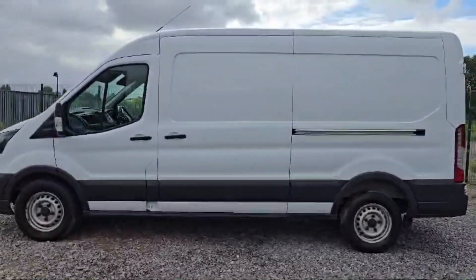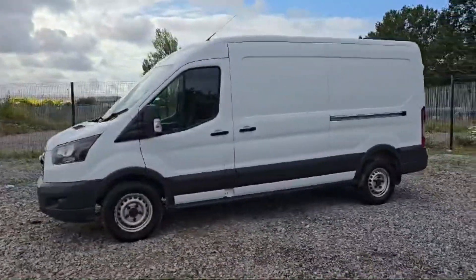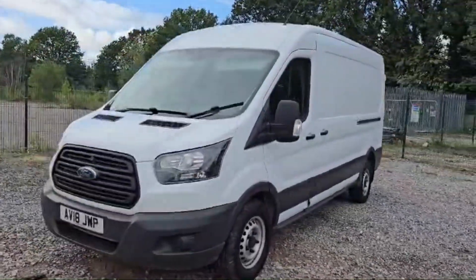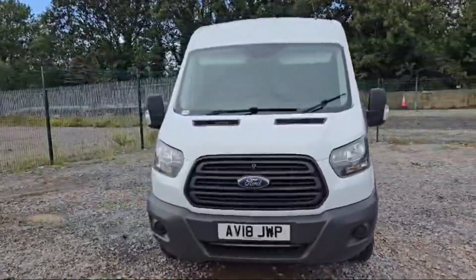Don't forget to explore the website of The Car Traders — the website link will be in the description box: www.thecartraders.co.uk. All the vehicles are updated on the website, so you will find all the vehicles there on the website's page.